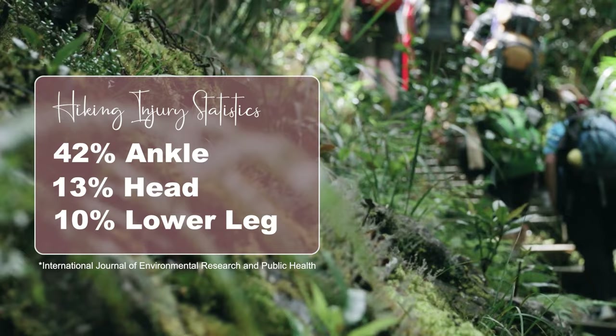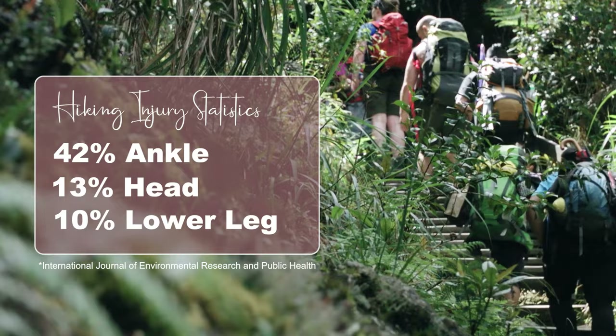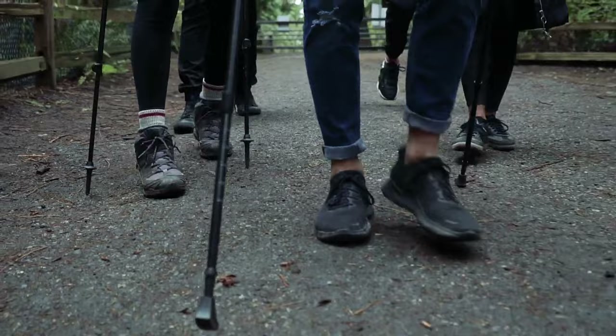Footwear is by far the most essential article of clothing you can wear on a hike. Sure, in extreme cold and extreme heat, hiking pants and hiking shirts can be life-saving. But on every hike, you run the risk of dangerous slips and falls. A study on hiking injuries found 42% of hikers suffered from ankle injuries, 13% from head injuries, and 10% lower leg. And 70% of those hikers were wearing ankle-high hiking boots just like these. 58% were using trekking poles of some sort.